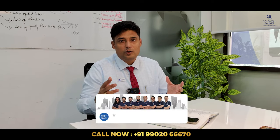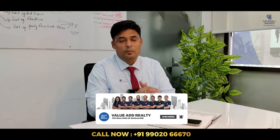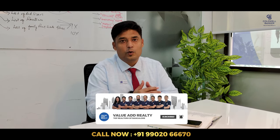Hope you enjoyed our video. We are going to come out with a series of home tour videos shortly. You will get to know about various fantastic properties available in the market through such home tour videos. Stay tuned, stay connected.